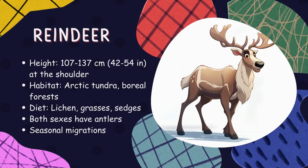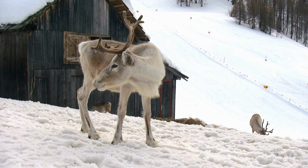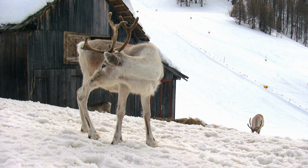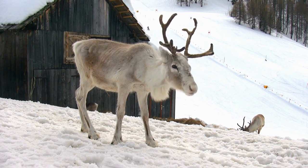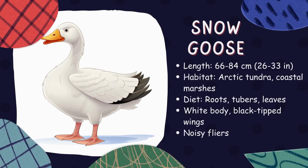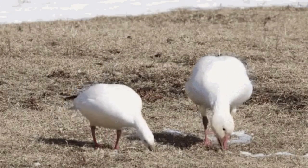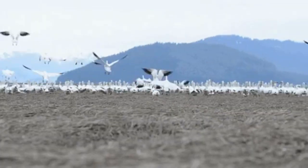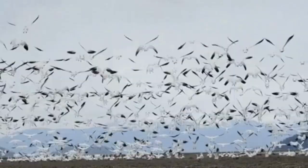Reindeer. Reindeer are sturdy animals with big antlers that live in the Arctic tundra. They travel in large herds and have wide hooves, which help them walk on snowy ground. Their favorite foods are lichens, grass, and small twigs. Snow goose. Snow geese are beautiful white birds that live in the Arctic tundra during the summer. They have long necks and love eating plants, especially grasses and sedges. During their long winter migration, they travel together in big groups called flocks.